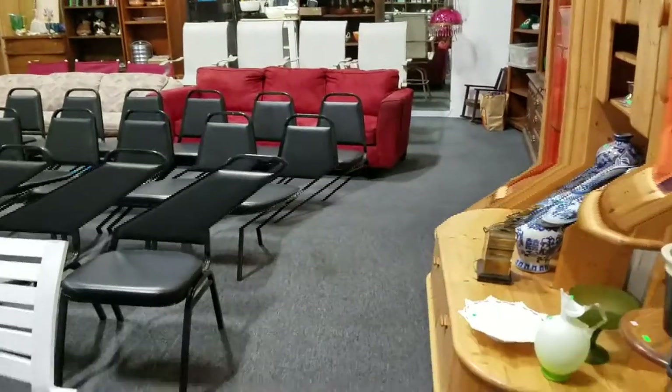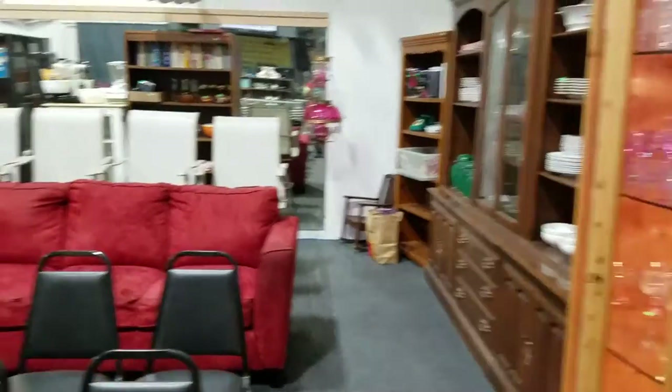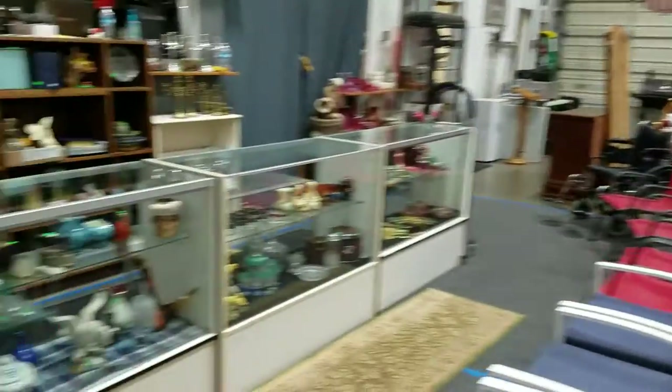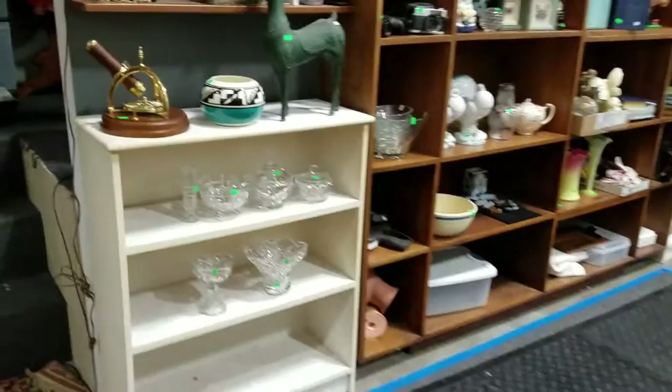Hello everybody and welcome to another video preview brought to you by Sound Auction Service of May 27th Antiques and Collectibles Auction at 5pm. We have a lot of great stuff this week so I'm going to get right down into it.